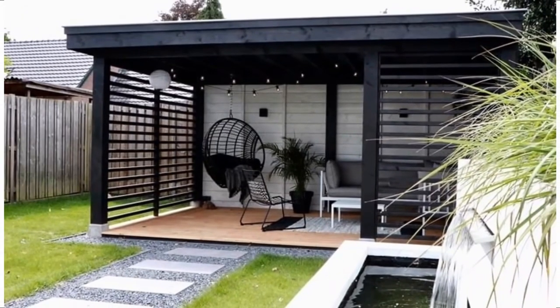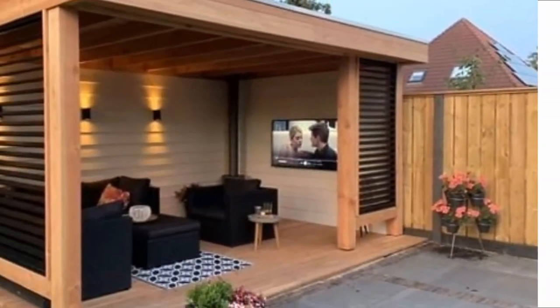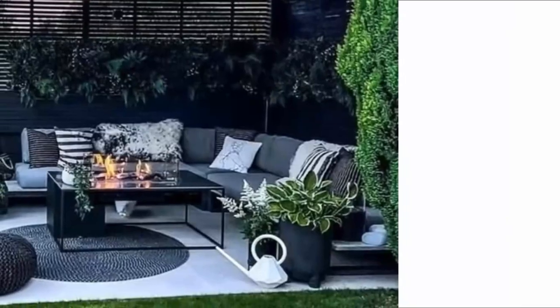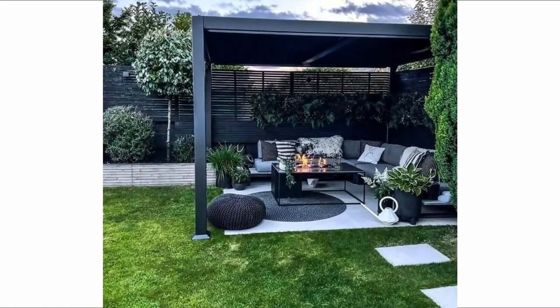We've found 25 diverse pergolas that represent different styles, sizes, materials, and budgets sure to inspire you. Pergolas provide plenty of shade, but the location you set it up may require you to purchase some type of cover for the top of the structure. This pergola from Allie Wilson opted for a bamboo screen to prevent any unwanted debris from falling into her backyard paradise.